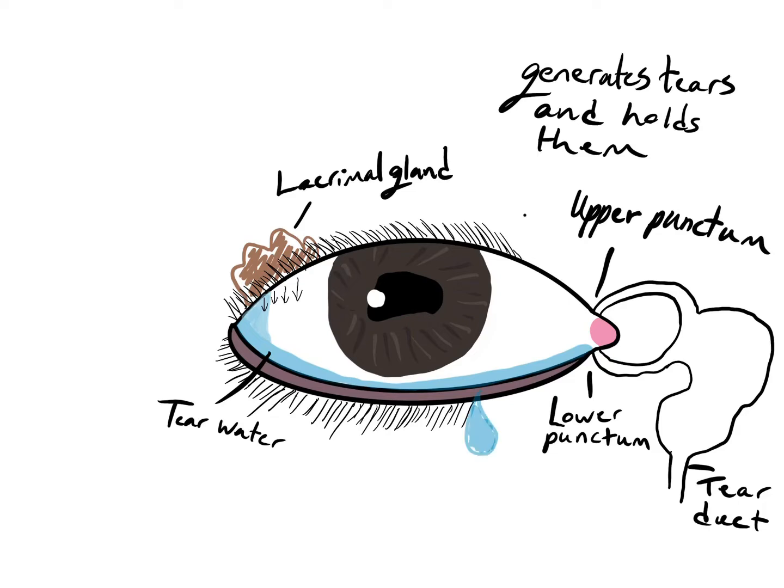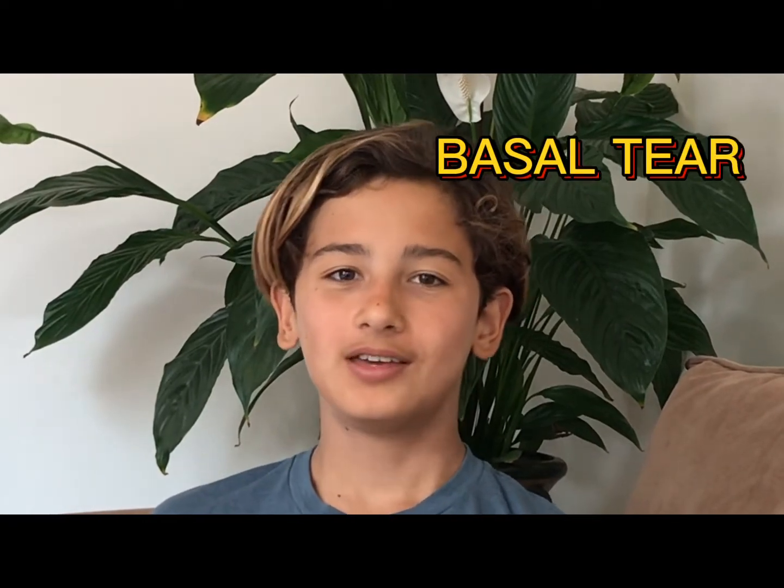When the drainage system overflows, the tear water then spills out the eye and down the cheek. Did you know that there are three types of tears? The first type is a basal tear. Basal tears are always in your eyes to lubricate, nourish, and protect your cornea. You use about 5 to 10 ounces each day.